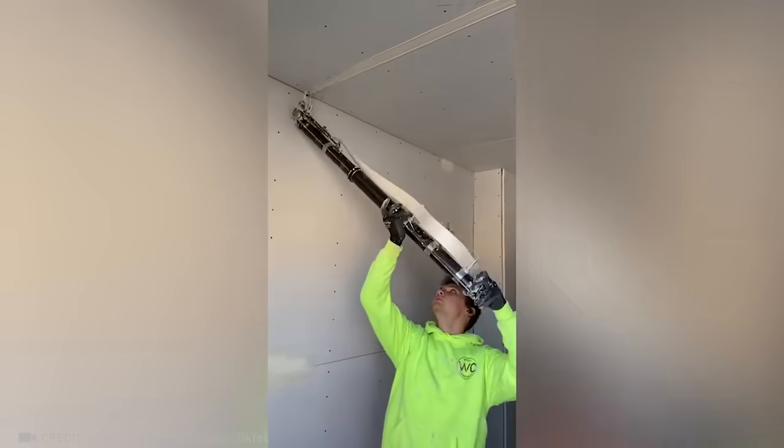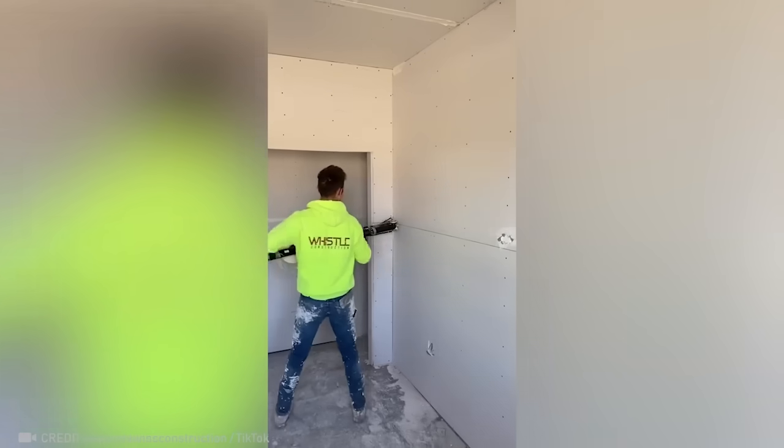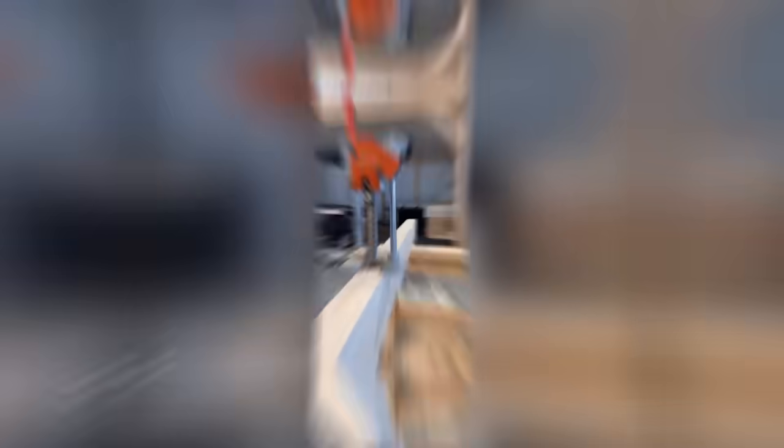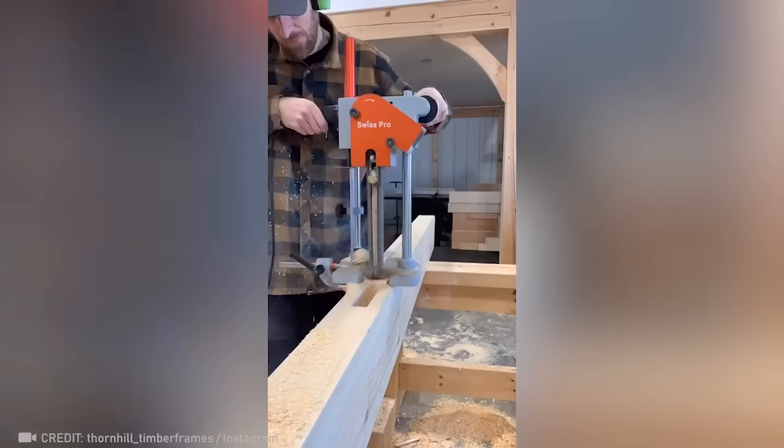An automatic taper will do all the work in the blink of an eye. This tiny saw is designed to create precise holes in wood for later assembly.